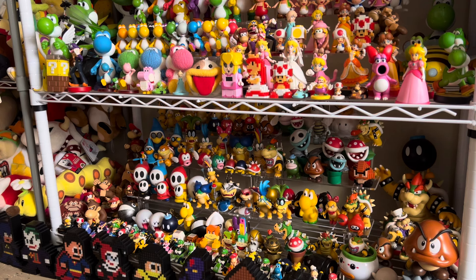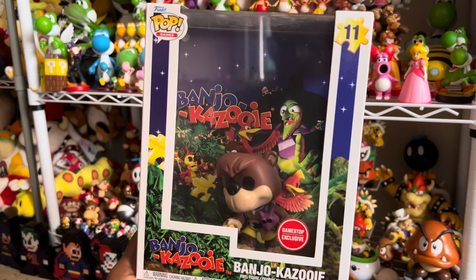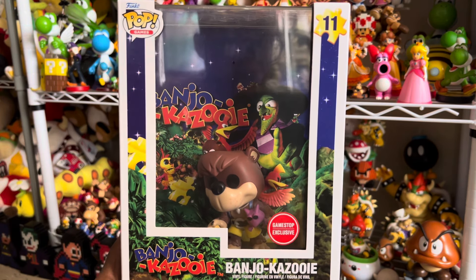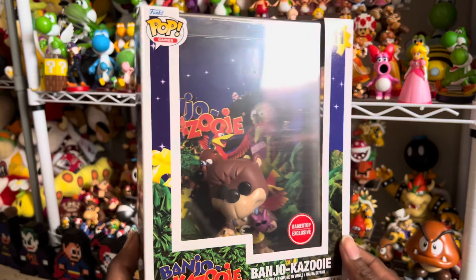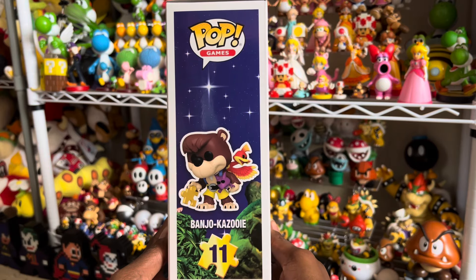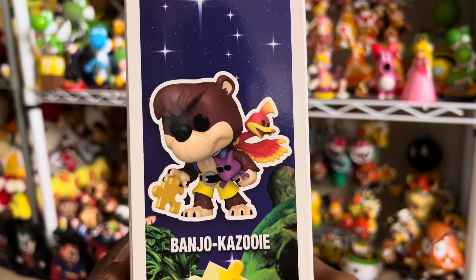Wow, it's not broken — thank god! So here it is, number 11: Banjo-Kazooie game cover Funko Pop, GameStop exclusive. This was officially released today. Really really excited to have this one. You can see Banjo there, he's got the jiggy puzzle piece, and you can see Kazooie.